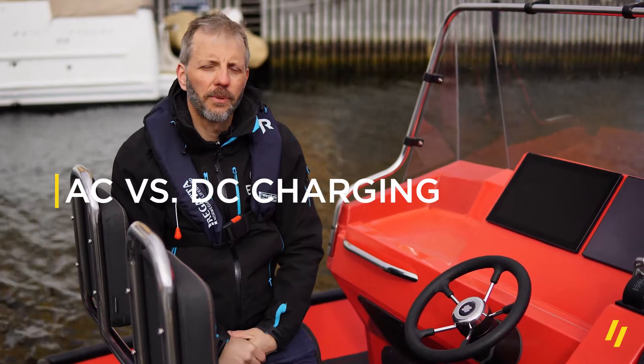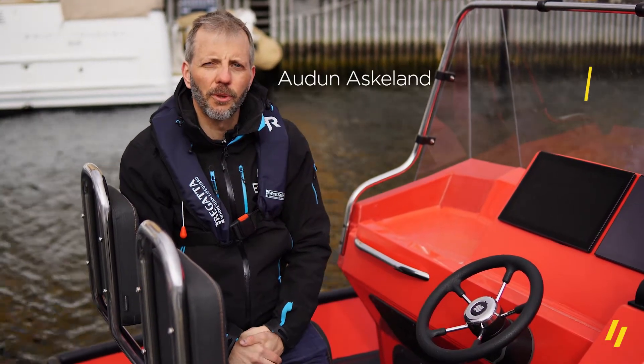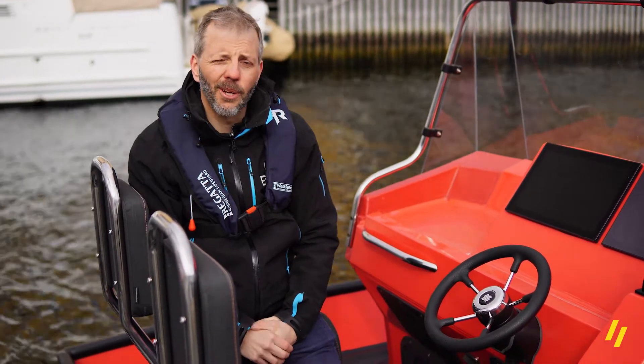Today we're going to talk about the difference between AC charging and DC charging. DC charging is often referred to as fast charging or super charging, and I will try to explain the difference.